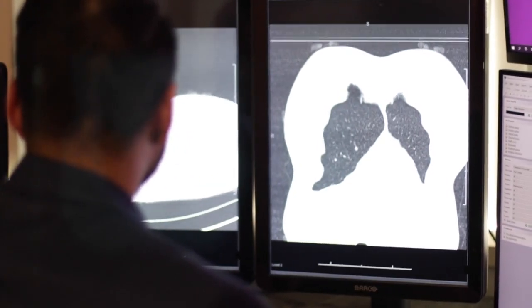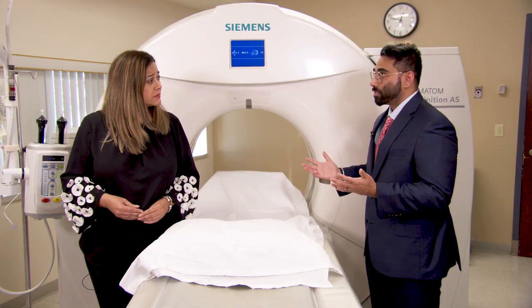Cancer is not good anywhere in the body, but the smaller the cancer, the better chance we have of treating it in such a way that it never comes back. This is essentially the cutting edge of lung cancer screening.